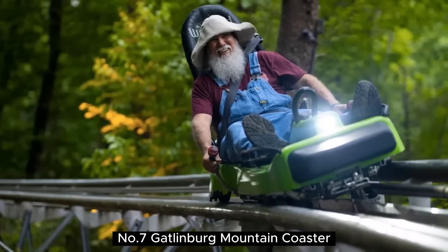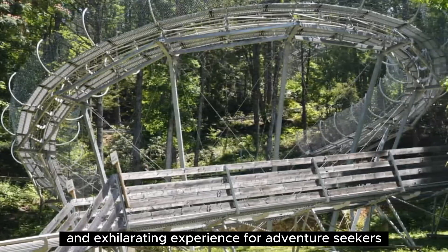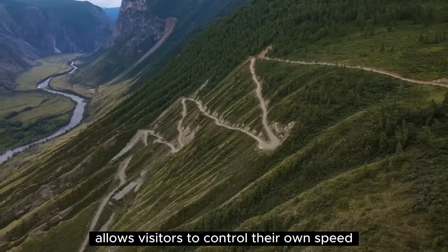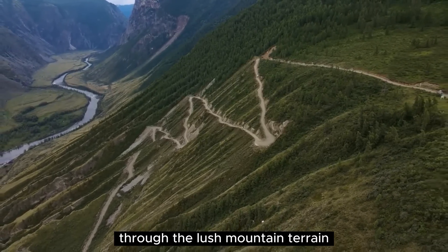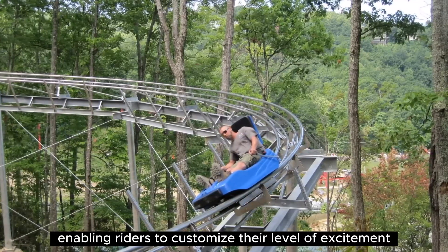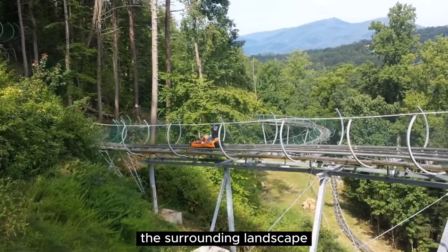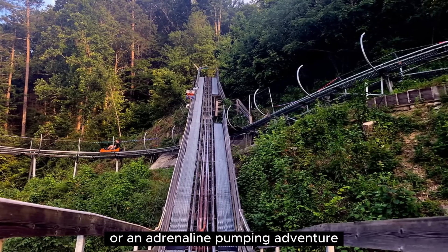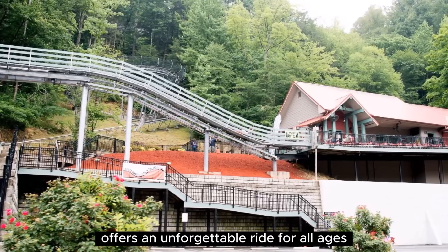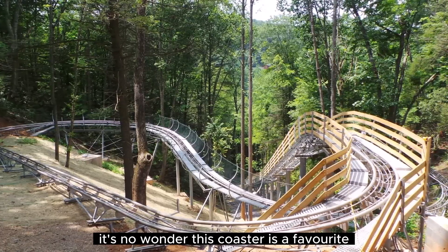Number 7: Gatlinburg Mountain Coaster. The Gatlinburg Mountain Coaster is a thrilling and exhilarating experience for adventure seekers. Located in the heart of Gatlinburg, this mountain coaster allows visitors to control their own speed as they navigate the winding tracks through the lush mountain terrain. The coaster cars are equipped with individual braking systems, enabling riders to customize their level of excitement. Speeding down the tracks, riders are treated to breathtaking views of the surrounding landscape. Whether it's a leisurely cruise or an adrenaline-pumping adventure, the Gatlinburg Mountain Coaster offers an unforgettable ride for all ages. With its unique blend of natural beauty and thrilling twists and turns, it's no wonder this coaster is a favorite attraction in Gatlinburg.